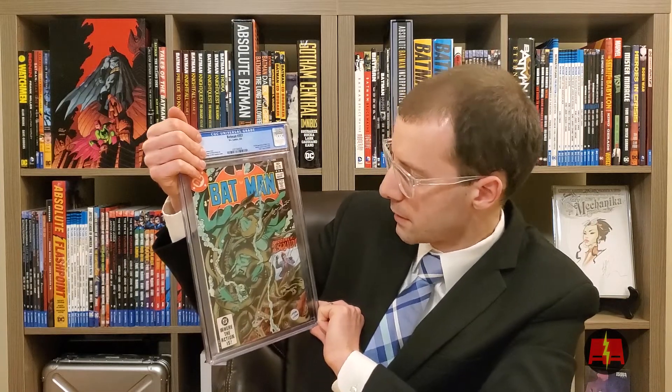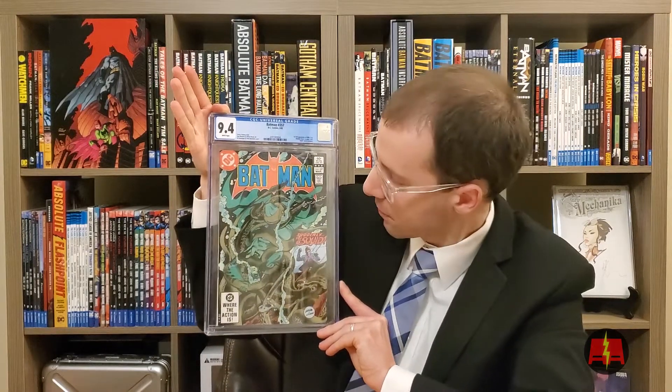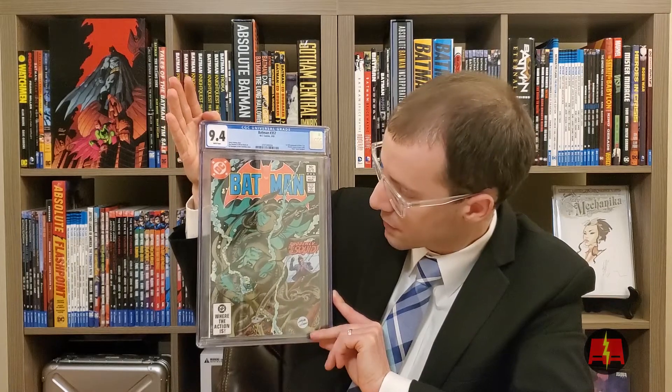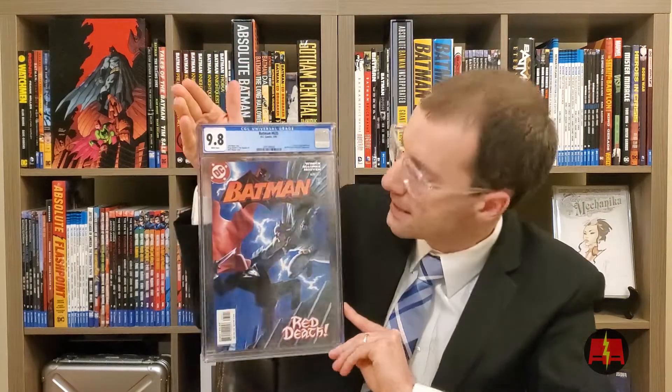Now we've got some older Batman. This is Batman 357 — first full appearance of Killer Croc, and a Jason Todd appearance. I've got a few different Jason Todd books. 9.4. That's awesome. I'm definitely going to keep this. I really love the cover of this book — I'm working on a Batman run. This is Batman 635 — first Jason Todd as Red Hood. 9.8. Nice. This is awesome. I told Gary not to tell me what I got on these and he said I did well. He was not lying. This is Batman 655, first appearance of Damian — it's a cameo. This is the Cooper variant. I got to meet Cooper at New York Comic-Con this year. He's awesome. 9.6. It's a great book. Happy to have that in the collection.